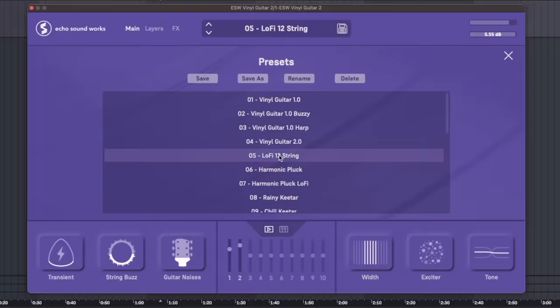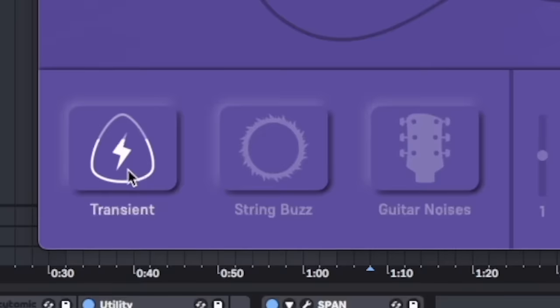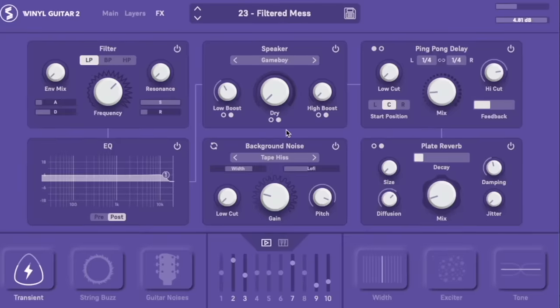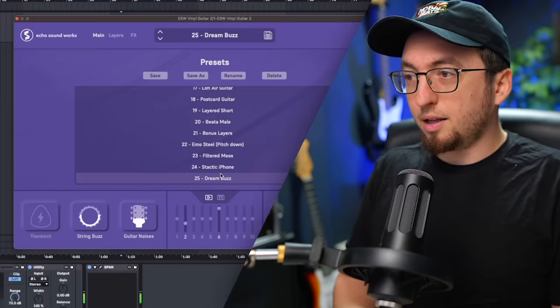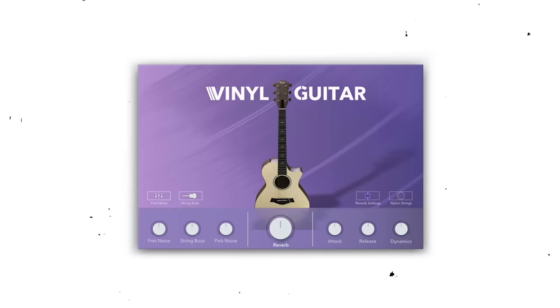Final Guitar 2 by Echo Soundworks — this is just a dope guitar plugin. You have so many sounds to pick from, it's all guitars. You can adjust the transients, the string buzz, the guitar noises, a few other parameters like width, exciter, and tone. You also have layers and effects, so you have some deep control over these sounds. But honestly, the way I use it is just the presets because the presets are great. I talked about Vinyl Guitar One in an old plugin video, but this is the new and improved version — it's still free and it's awesome.